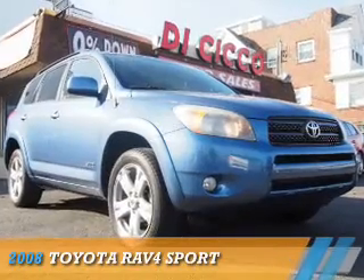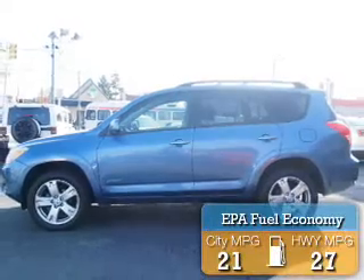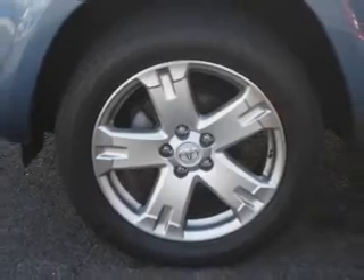Presenting the 2008 Toyota RAV4. It's powered by front-wheel drive, a 2.4-liter four-cylinder engine, and a four-speed automatic transmission. Great fuel efficiency saves you money by requiring fewer trips to the gas station. The features include a spoiler and roof rails.